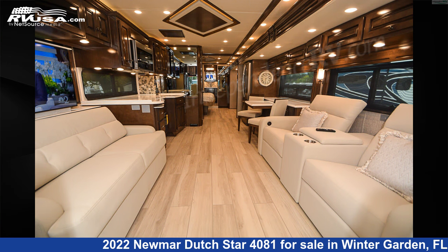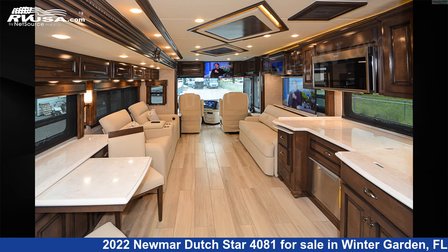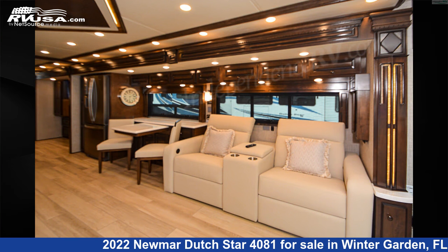This new Newmar is 40 feet 9 inches in length and features three slide-outs, a Wiley Bermuda-glazed maple interior, sleeps four, TV antenna, external shower, self-contained, stove-top burner, smoke detector, slide-out, skylight, air conditioning, auxiliary battery, and 105 gallons fresh water capacity.